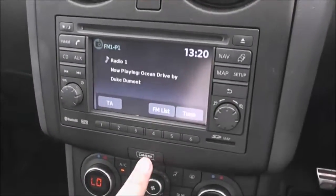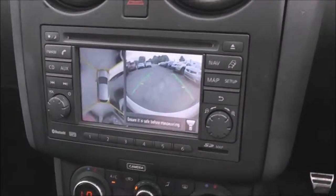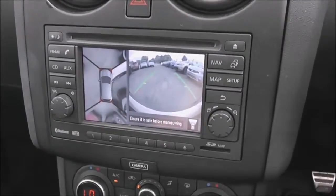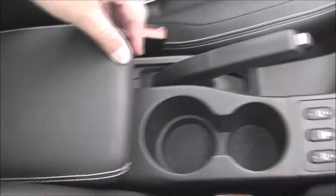The rear-view camera — pressing the button you can see the view from it. There's a nice clear colour screen to help with reverse parking and an around-view monitor on the left-hand side. It has dual-zone climate control, heated front seats, and underneath the armrest there's a USB and AUX port so you can connect external media players.